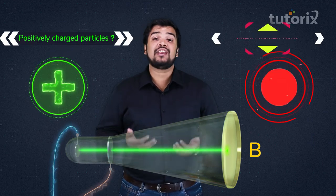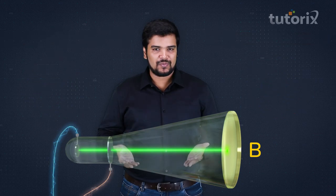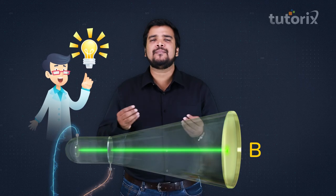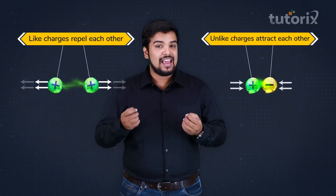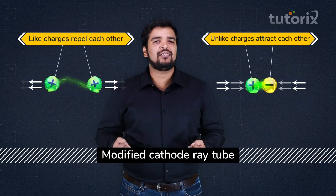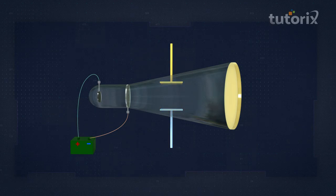But we needed to know whether these particles were positively or negatively charged. Thomson had a genius idea — he used the simple principle that like charges repel each other and unlike charges attract each other. He added a set of two plates placed perpendicular to the path of the cathode rays.